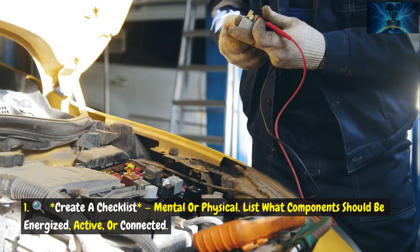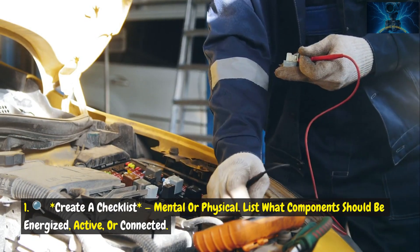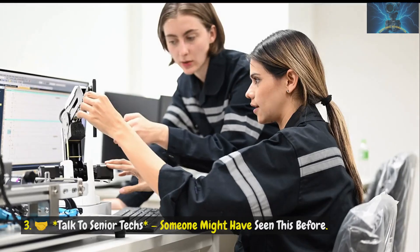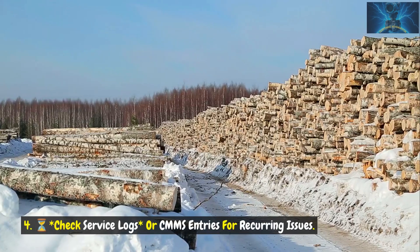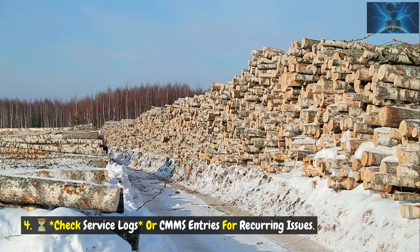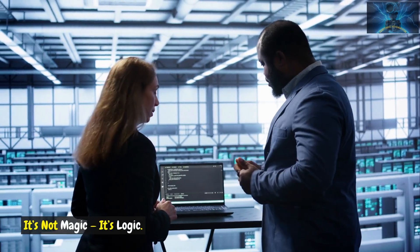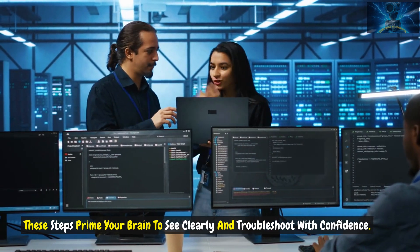1. Create a checklist — mental or physical. List what components should be energized, active, or connected. 2. Review the manuals or schematics; prior system documentation often holds clues. 3. Talk to senior techs — someone might have seen this before. 4. Check service logs or CMMS entries for recurring issues. 5. Remind yourself: this system worked at some point. That means it can work again. It's not magic, it's logic. These steps prime your brain to see clearly and troubleshoot with confidence.